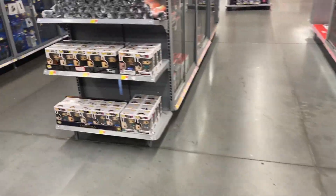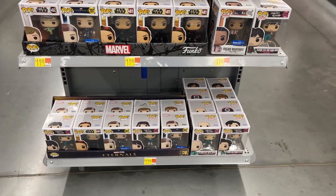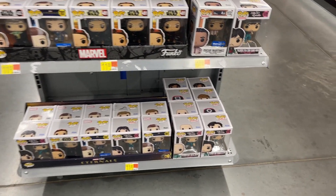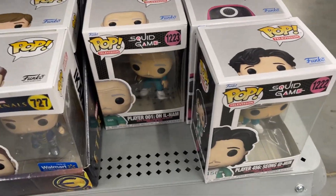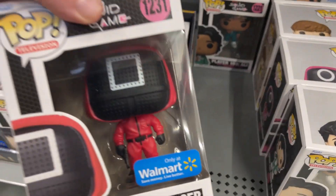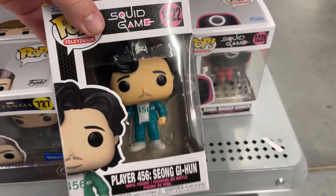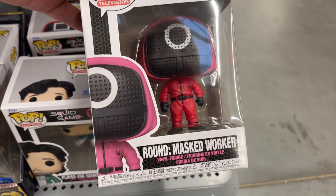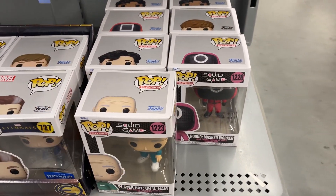Let's see what we got — a little bit of Star Wars, a little bit of Marvel, Squid Game, Squid Game. Got Player One there. How about Mask Manager — Player 119 and 465 Round — Mask Worker. So yeah, check out those Squid Game pops.